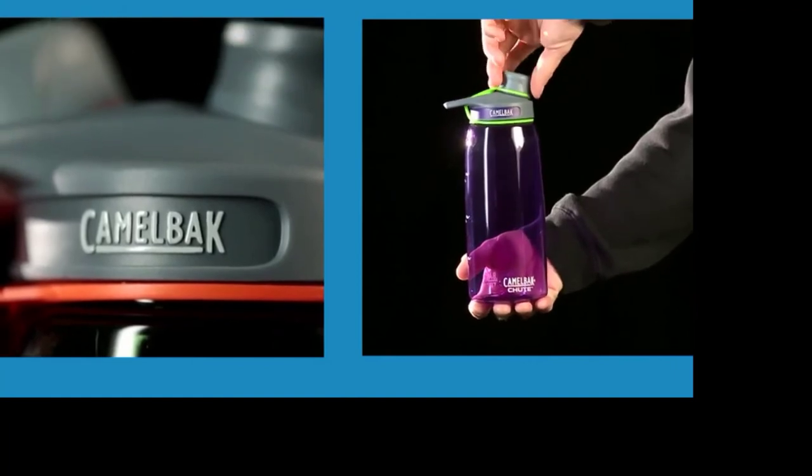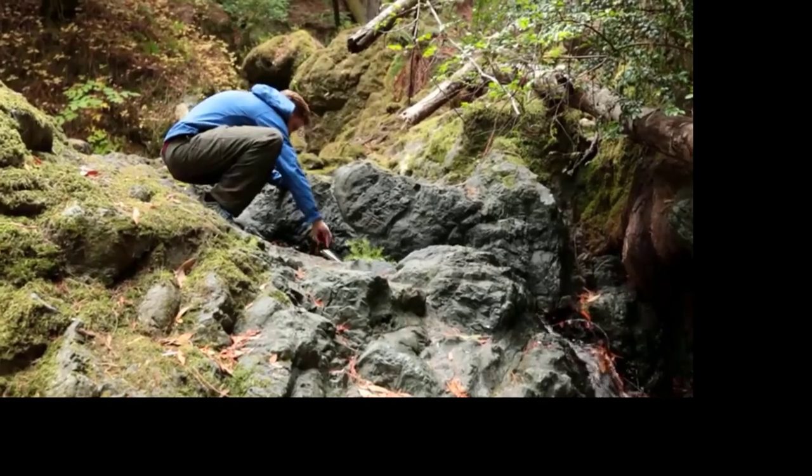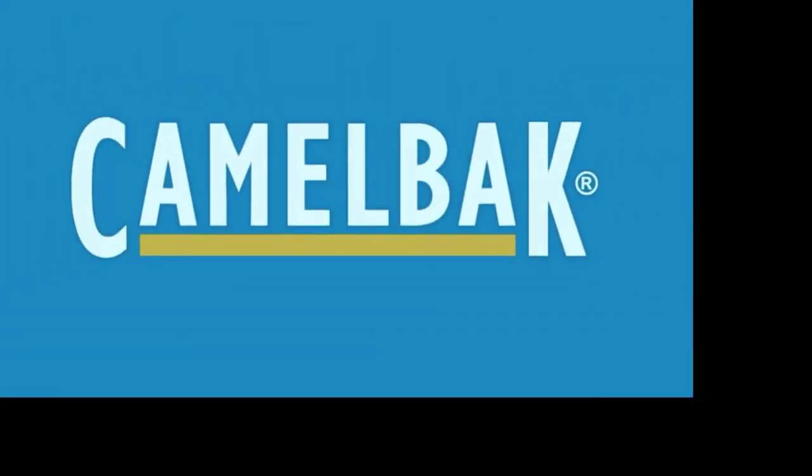To clean your Chute bottle, just remove the cap from the bottle and place the spout cap, bottle cap, and bottle in the dishwasher. As with all our products, CamelBak Chute is covered by our Got Your Back lifetime guarantee. If we build it, we'll back it.